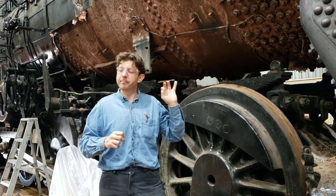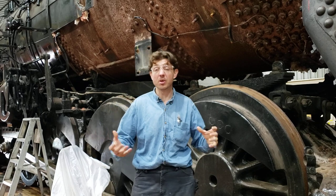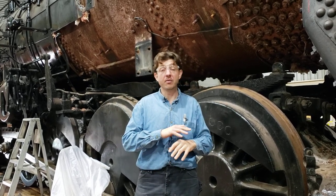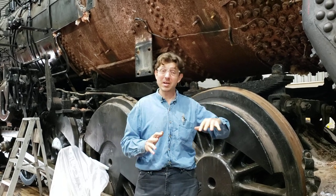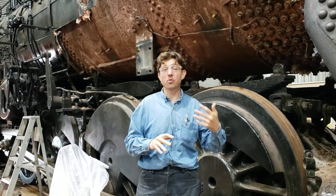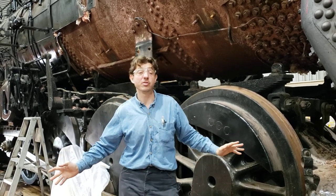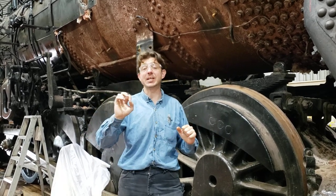Then there's calcium silicate board. It actually looks a lot like the old asbestos board, kind of like a 2x4 a little bit, made up of calcium silicate. It's kind of a bear to apply and just gets more and more expensive by the year. And then one of the best ones out there for steam locomotive service is basalt rock batting.